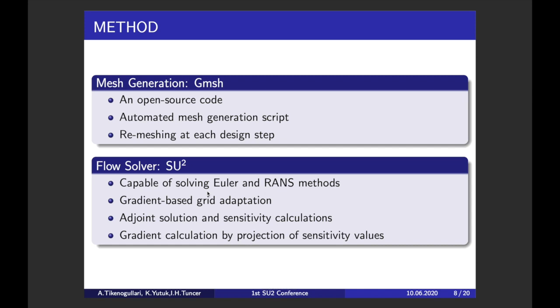In this study we use Gmsh as the mesh generator. It is open source and freely accessible, and it has a built-in scripting language so we can use a pre-prepared script to automate the meshing process. We need to remesh the modified geometry at each design step, so this automated meshing feature is essential. We use SU2 as the flow solver, especially because it has a built-in adjoint solver and allows getting a converged mesh efficiently with its gradient-based grid adaptation tool. All grid adaptation, flow solution, and gradient calculation are done by SU2.